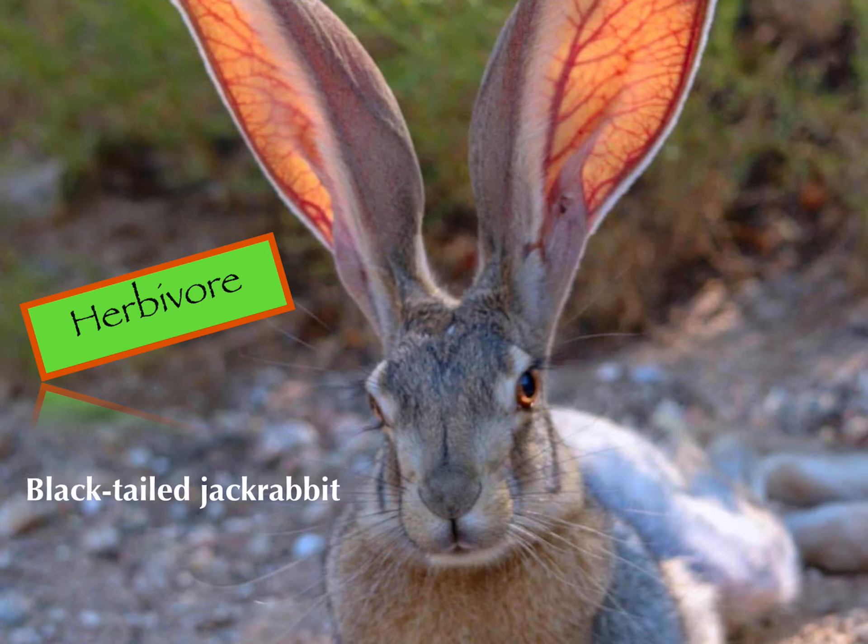The next thing I need is its name: the black-tailed jackrabbit. And now I need its scientific name: Lepus californicus. A lot of times you'll see scientific names put in parentheses. You notice that in the scientific name, the first word is capitalized and the second word is lowercase.